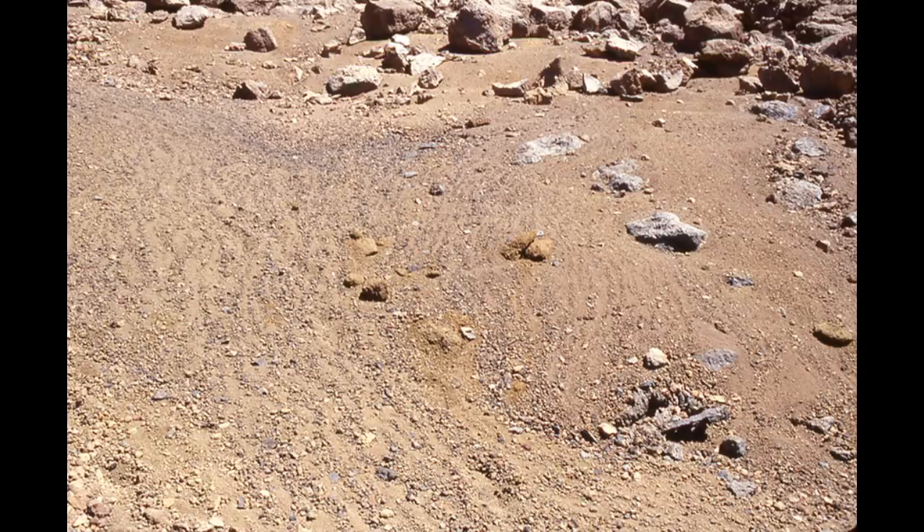Scientists aren't sure how the valley formed, and these stone-striped surfaces are just another part of the puzzle. On some slopes within the valley, the soil and gravel particles appear to become organised into narrow rows or corrugations parallel to the slope, alternating between rows with more gravel and rows with less.